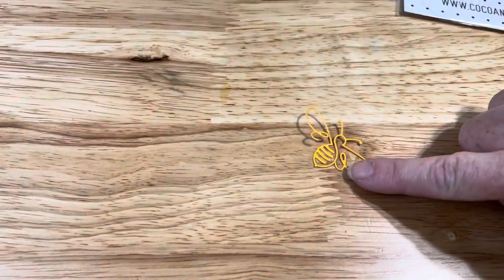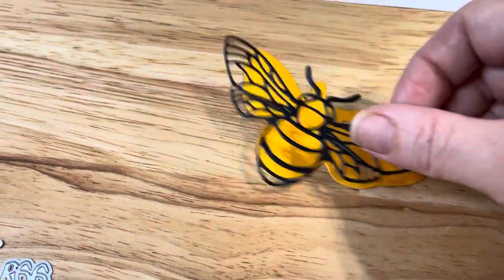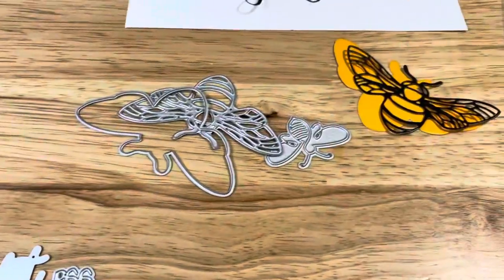So this is an adorable little bee that comes with the set, and then we have this fun layering bee. I cut it in black and kind of that golden yellow, so those are those two bees right here.